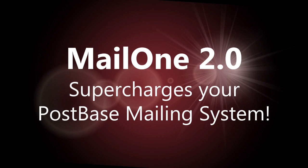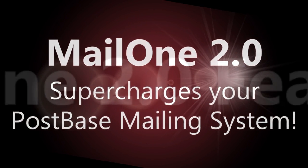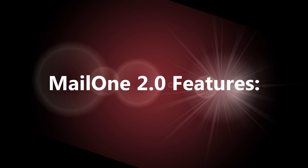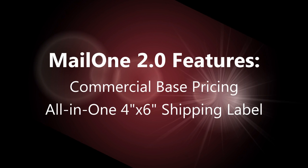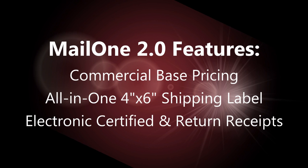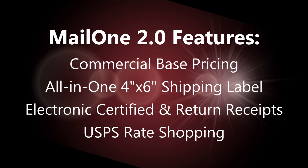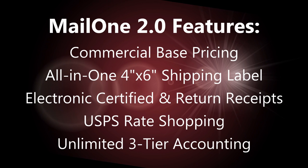Mail 1 2.0 software supercharges your post-based mailing system. In this demo, we'll discuss Mail 1 2.0 and all of its features. These include saving big money with commercial-based pricing, printing convenient all-in-one 4x6 shipping labels, tracking your deliveries with electronic certified and electronic return receipt, finding the best rates with USPS rate shopping, and making your accountant smile with unlimited three-tier accounting.